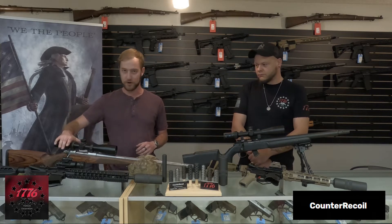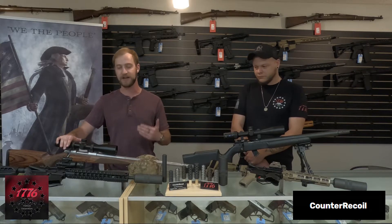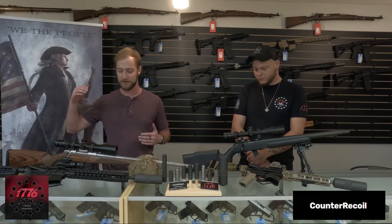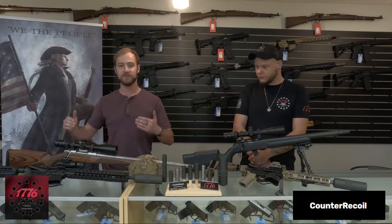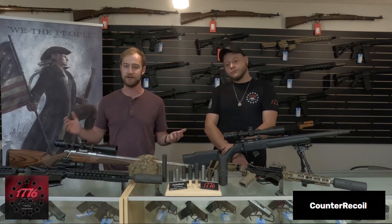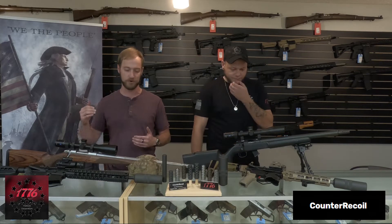We've got a Zeiss scope on here — a very high-end scope manufacturer, some of the finest glass you can get at a decent price point. You're looking at two to three grand for something that you can take all the way out to a thousand yards. Anything above that is very high-end manufacturers, not necessarily something you need for your basic stuff.